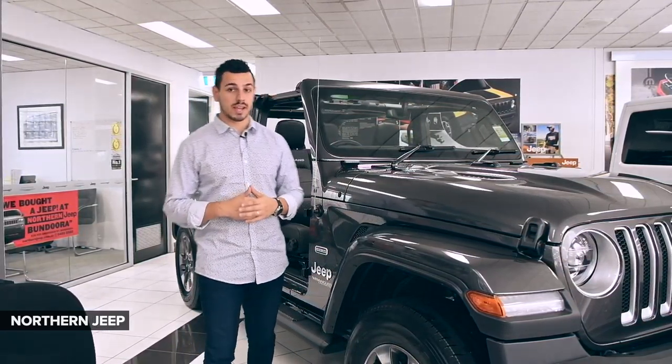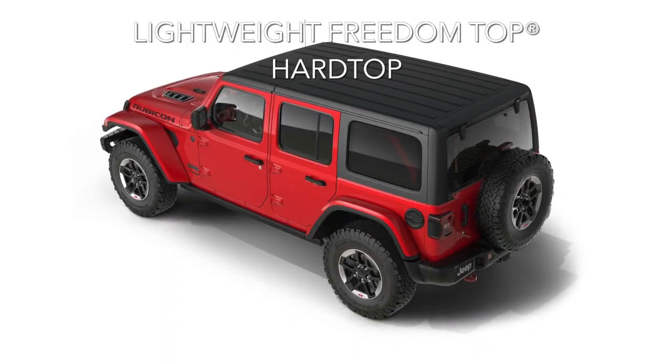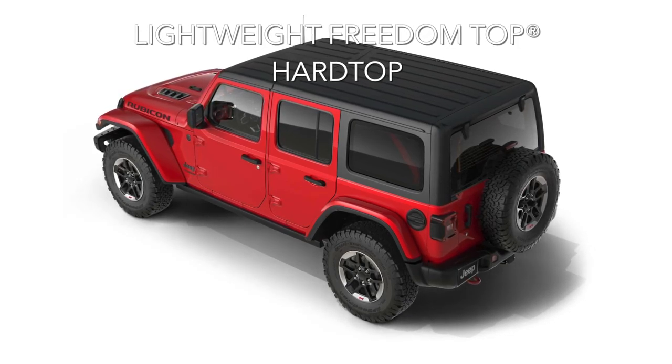Open air freedom is at the heart of every Wrangler, including an available lightweight Freedom Top hard top with easy removable roof panels.